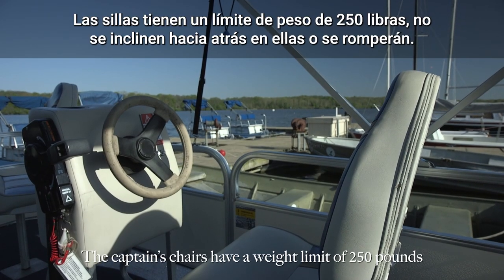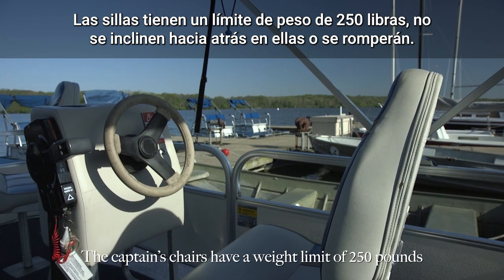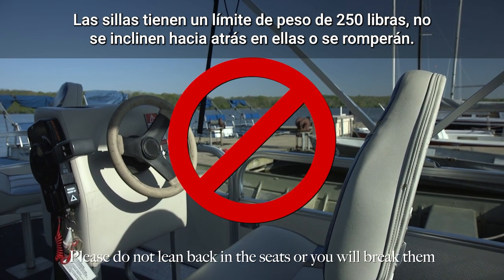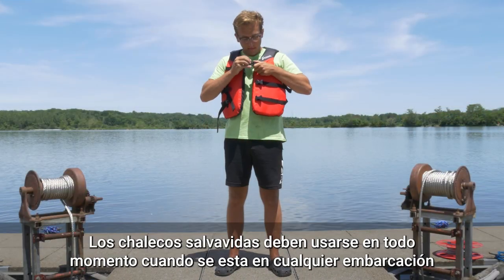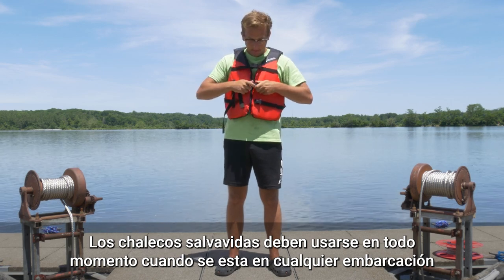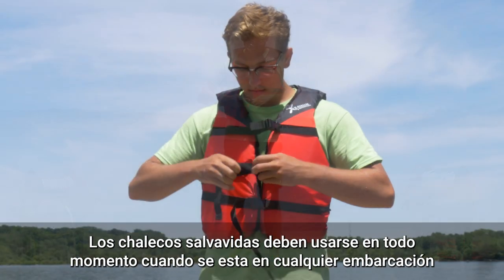The captain's chairs have a weight limit of 250 pounds. Please do not lean back in the seats or you will break them. Before we can move on, we must show you how to properly secure your life jacket. Once your life jacket is on, buckle each strap and tighten each one to be snug.